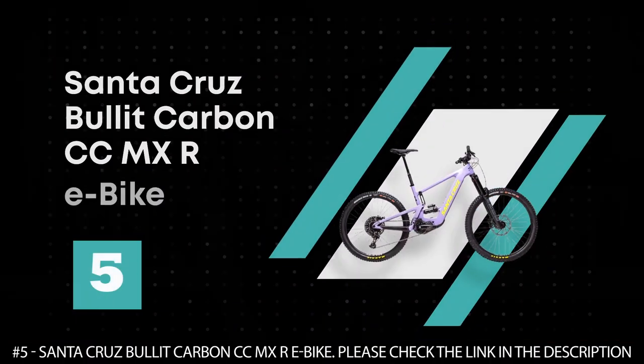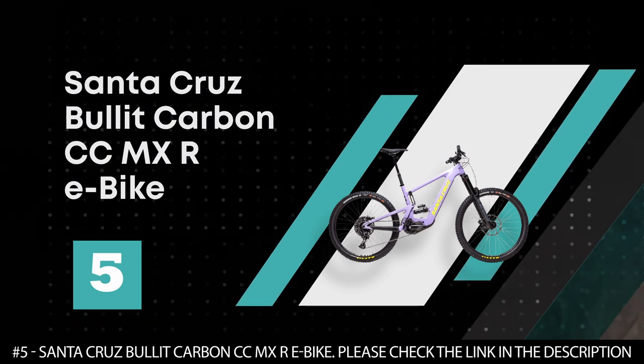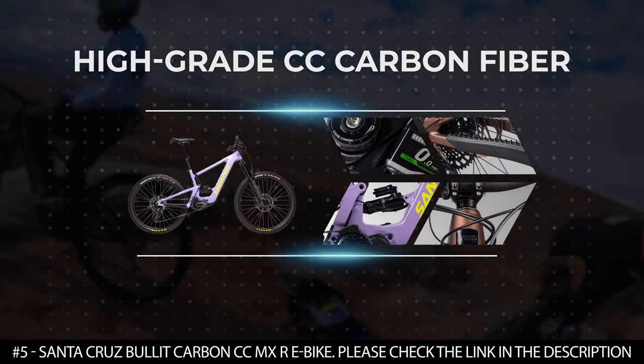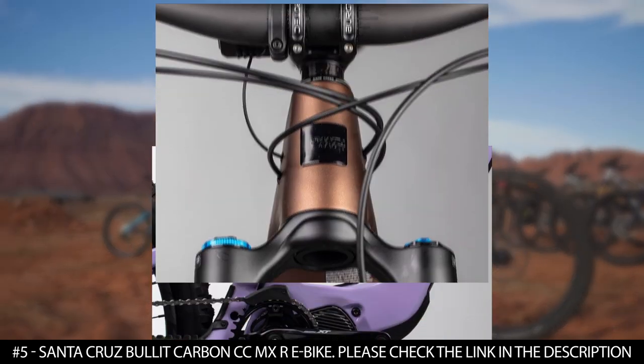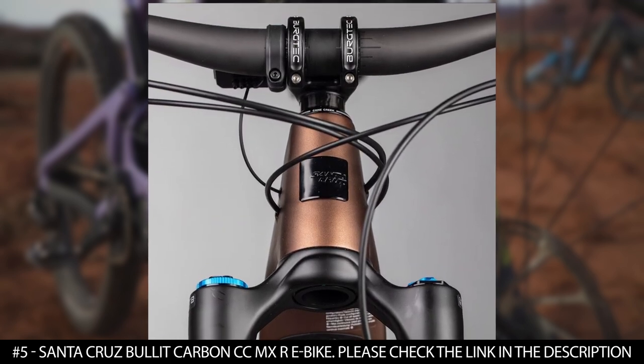Number 5: Santa Cruz Bullet Carbon CC MXR e-bike. The Santa Cruz Bullet Carbon CC MXR e-bike was built from high-grade CC carbon fiber. This quality fiber helps to decrease the amount of material used in construction, reducing the weight without sacrificing strength.